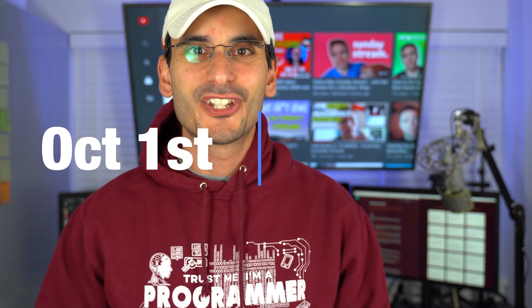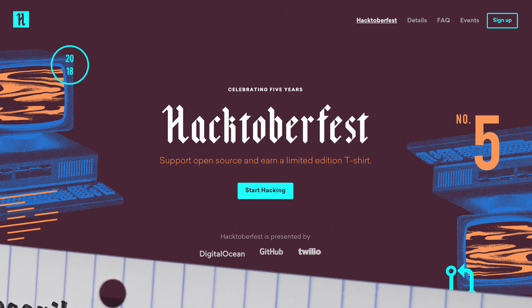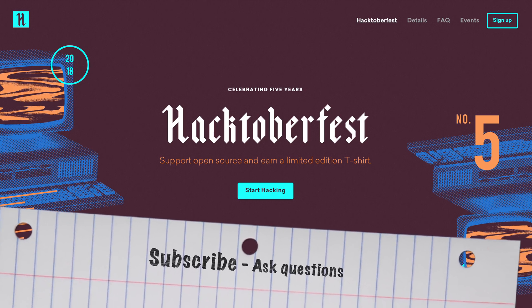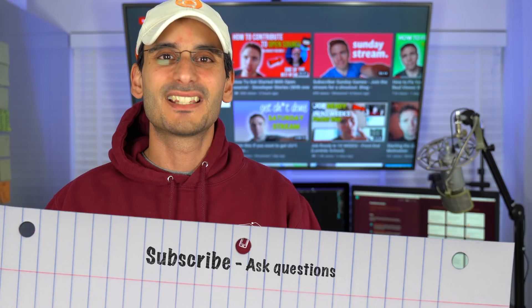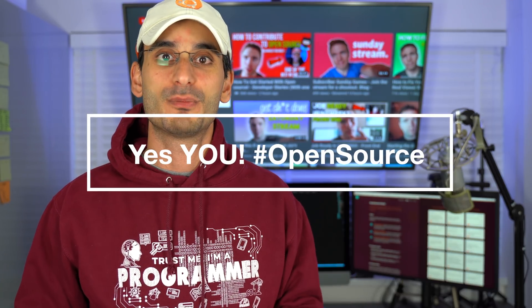Today is October the 1st 2018, which means it is Hacktoberfest month. This is the month to contribute to open source. It's a great opportunity — the community is really inviting, really inclusive, and really wants you to get involved in open source.